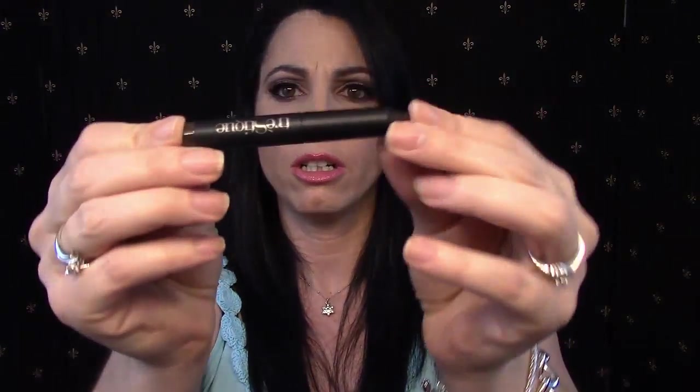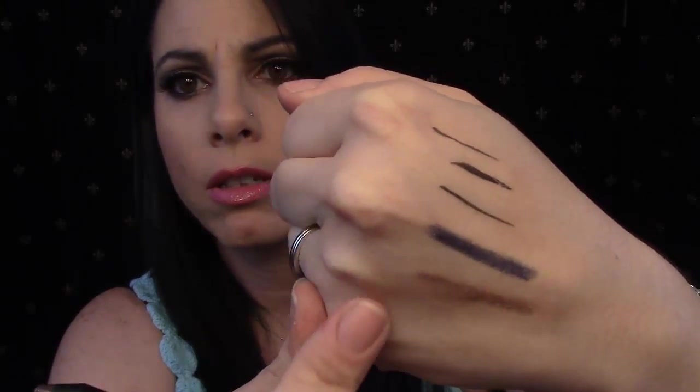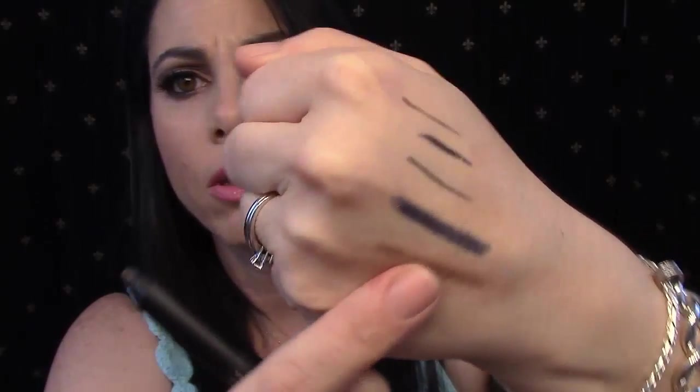Next I see the Tray Stick Mini Shadow Crayon. Look how cute that is — it's adorable. It's a brown shadow stick. Let's swatch it — very smooth, very very smooth. It's just a brown, and it smudges pretty well also. Very nice.